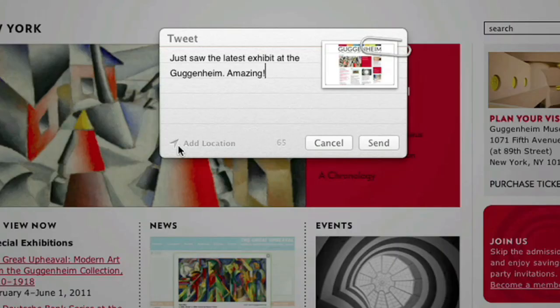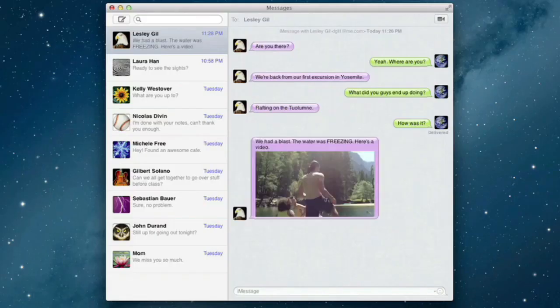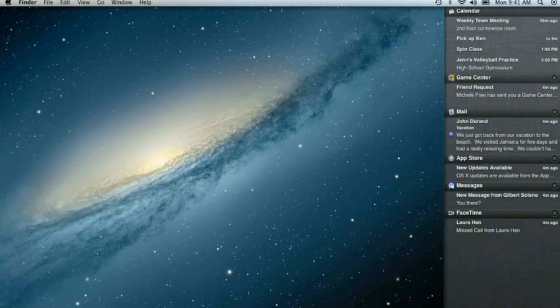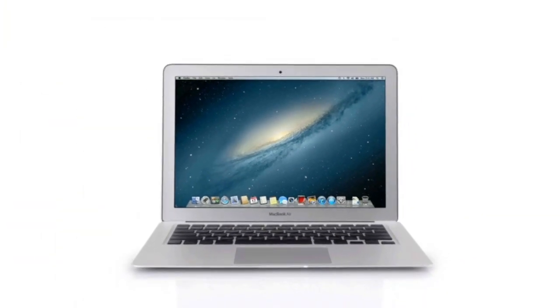The next release of the world's most advanced desktop operating system. By bringing some of the most popular features from iPad and iPhone to Mountain Lion, we're making the Mac better than ever. Here's a sneak peek at some of the new features you'll be seeing in Mountain Lion.